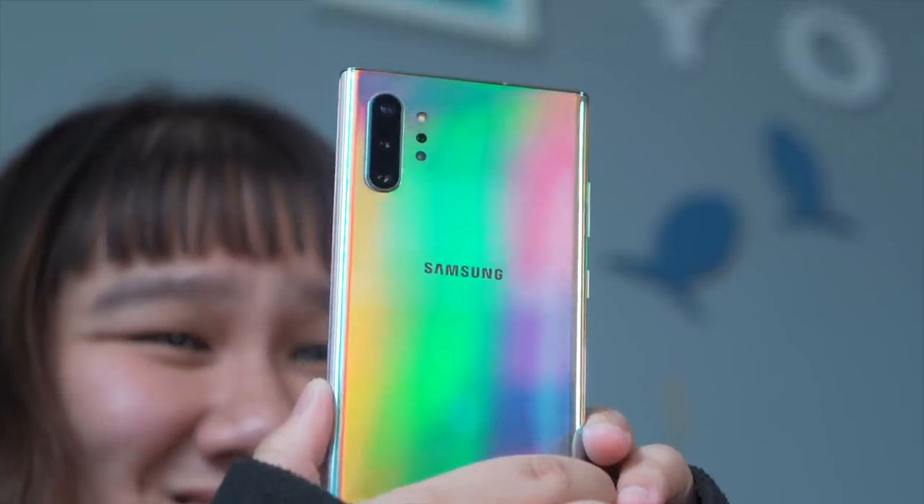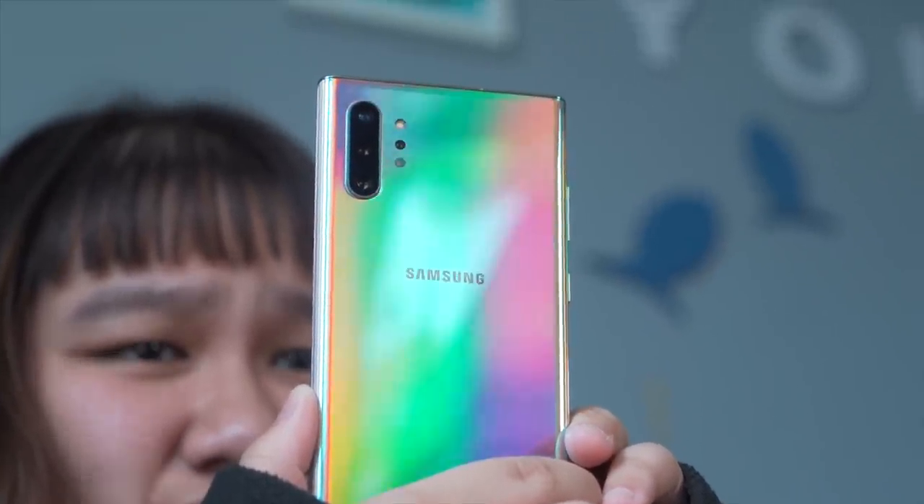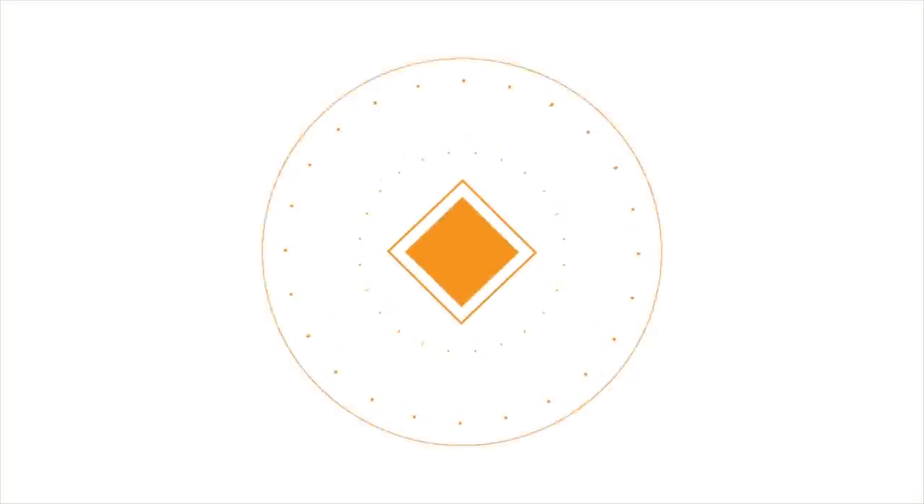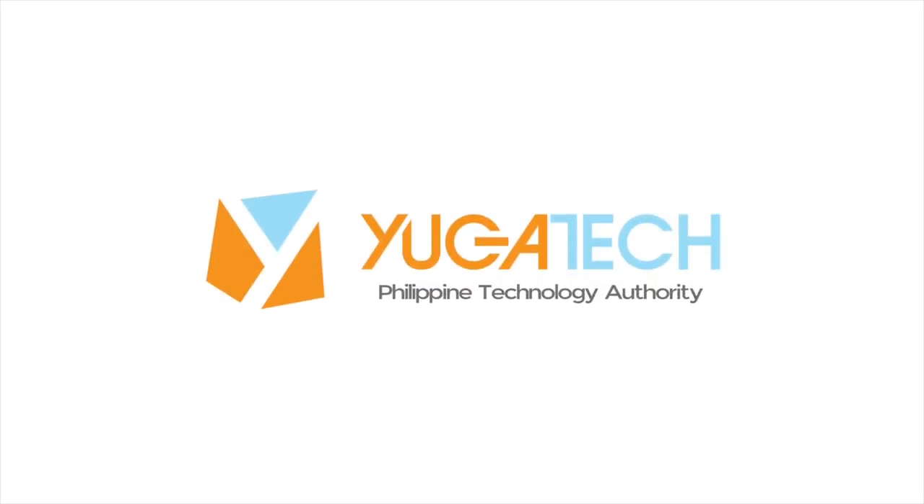To me, the standard Note 10, while it will be good for bringing in new users, it just feels like an S10 with an S Pen. The Note 10 Plus, however, is what long-time Note fans have been waiting for since the last iteration. And after spending almost a month with this hunk of a smartphone, boy do I have a lot to say.